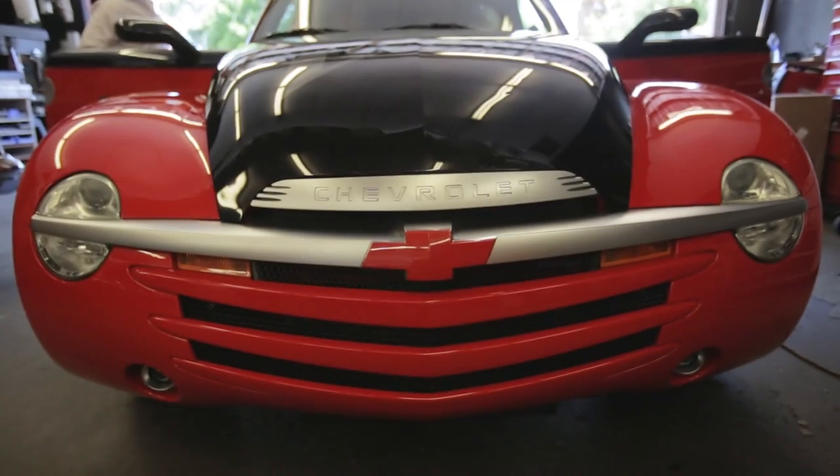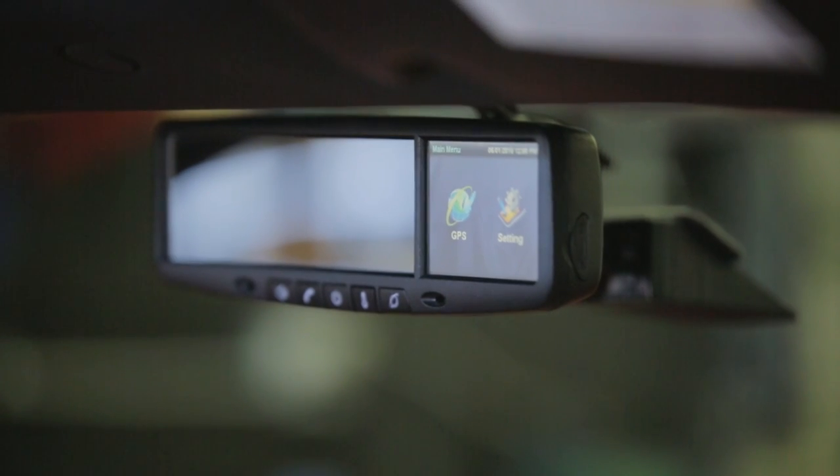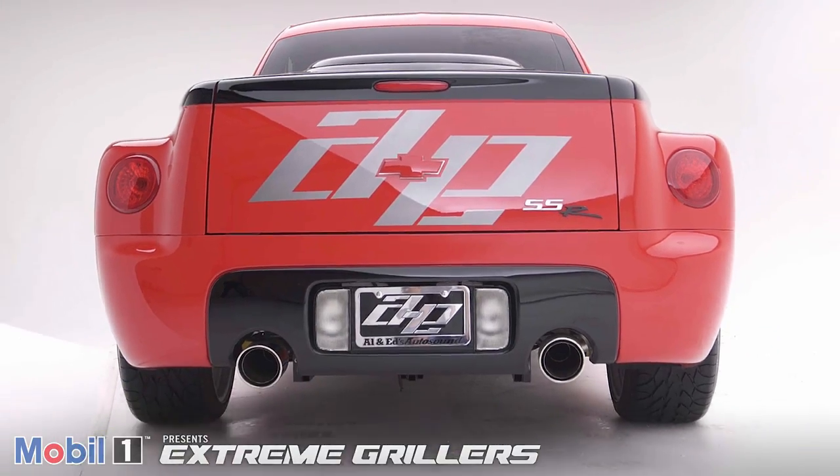When you're a company and you're going to car shows and you want to talk about your brand and the things that you can do, what you want is for people to stop walking and start talking. One of the challenges we had to work with with the SSR is that it doesn't have a lot of room — it's very narrow and doesn't have a lot of room to play with.